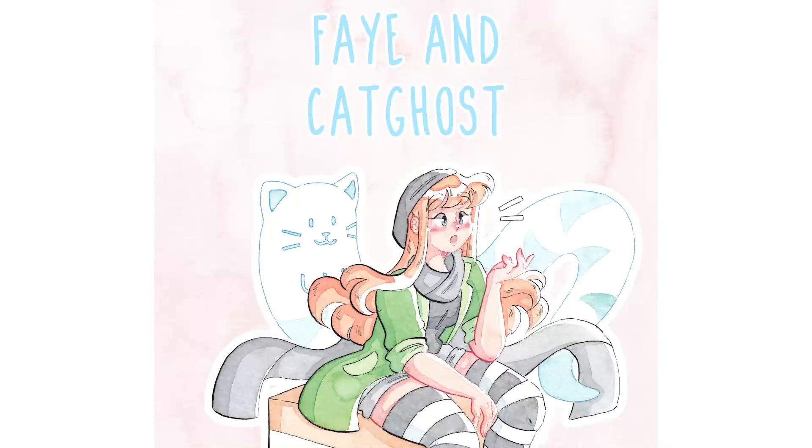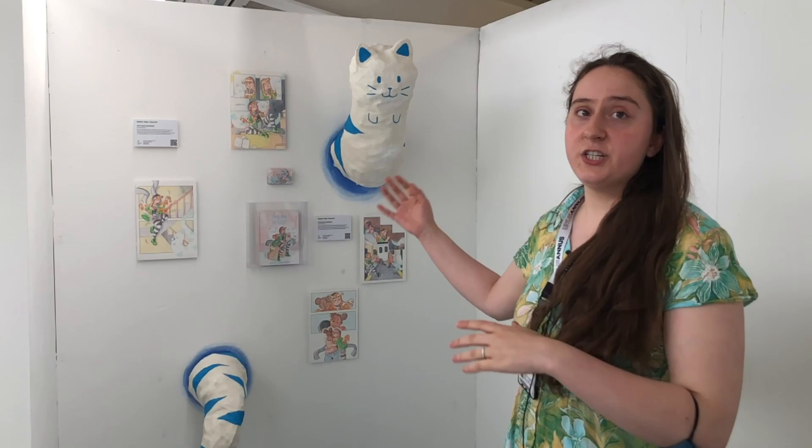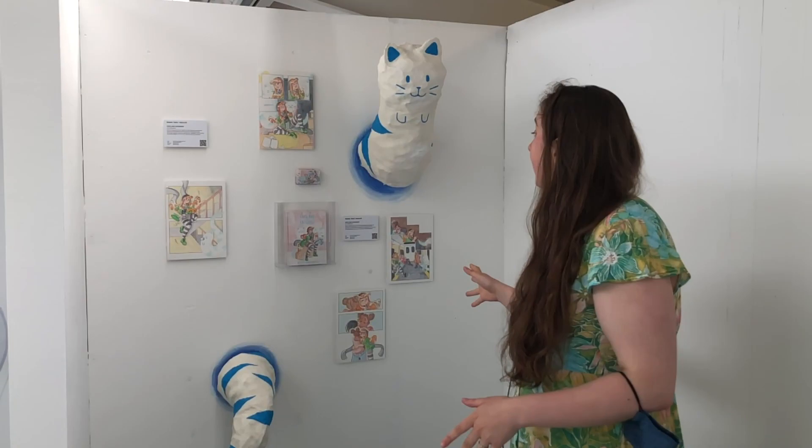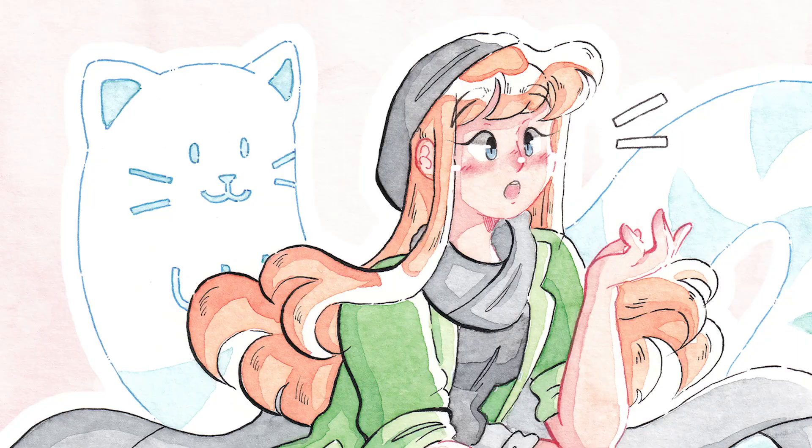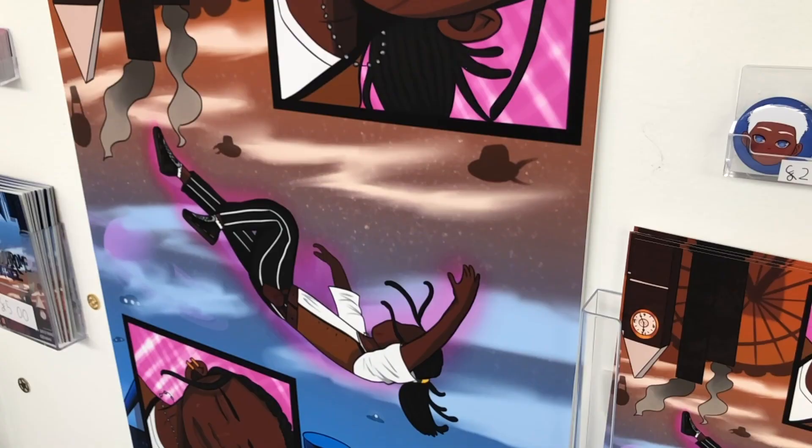This story by Natalie Hadcroft is a silent comic — there's actually no dialogue — and she's made a story about Faye who is reminiscing on old friendships and would like to rekindle them. She is able to achieve that with the help of a cat ghost who was her imaginary friend as a child.